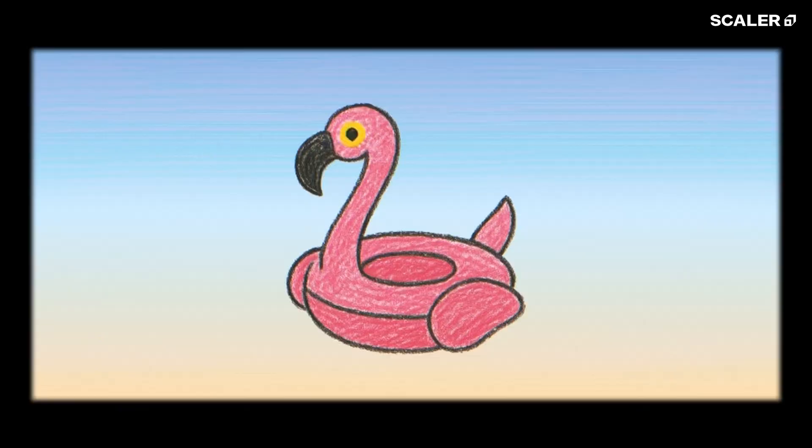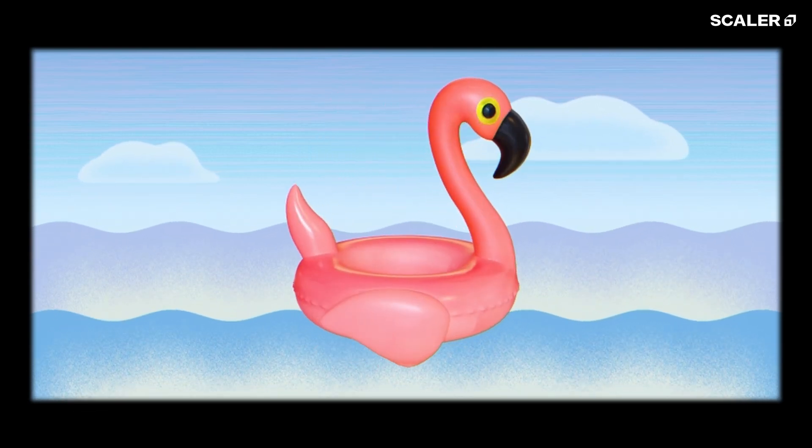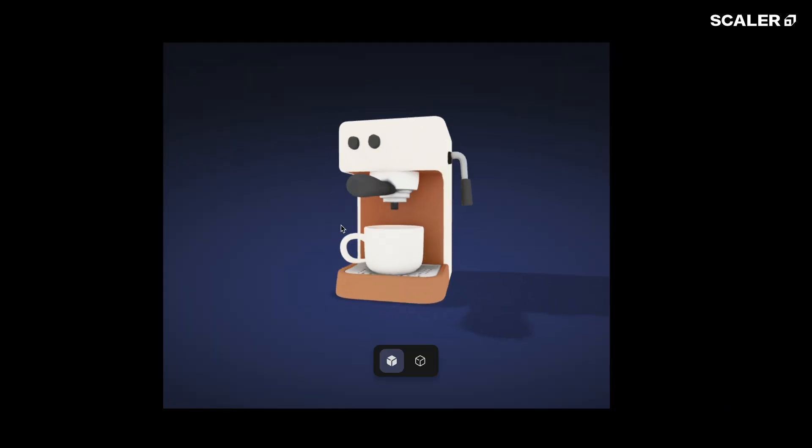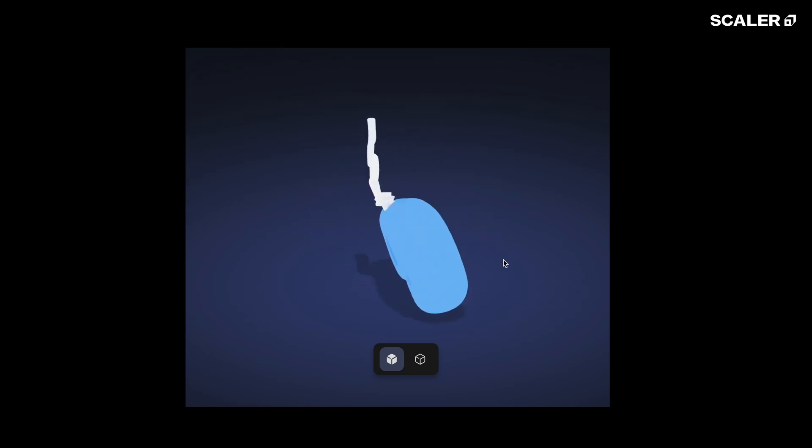And finally, Microsoft Co-Pilot 3D. It turns your napkin sketches or even just a description into a fully rotatable 3D model. Picture designing a coffee mug, a gaming controller, or even a building and seeing it in full 3D in just seconds. Perfect for product designers, architects, or just anyone who's ever thought, I wish I could see this in 3D before making it.